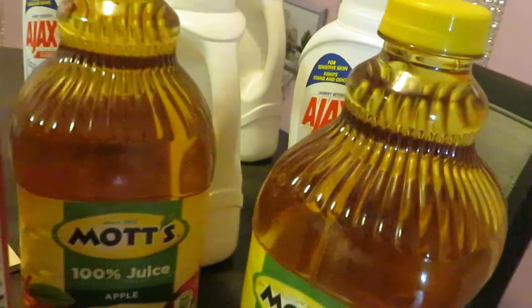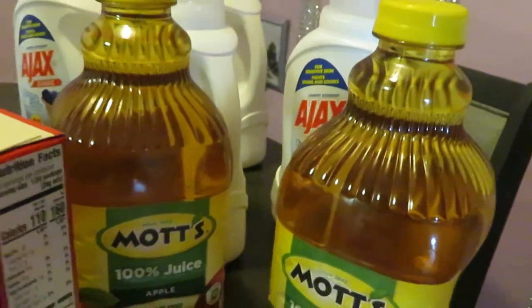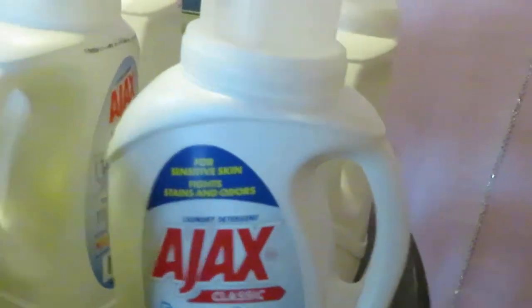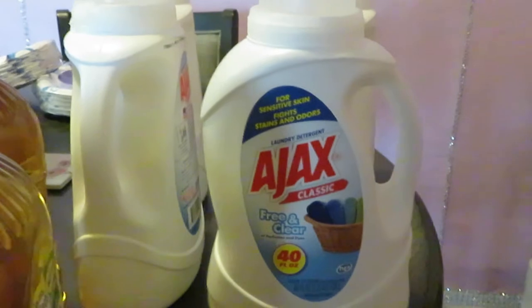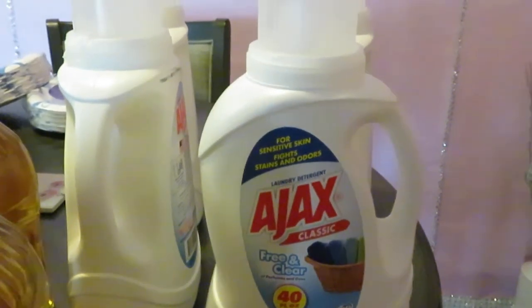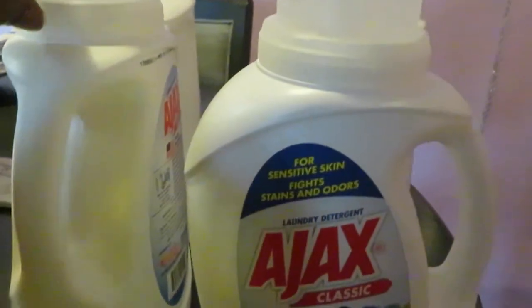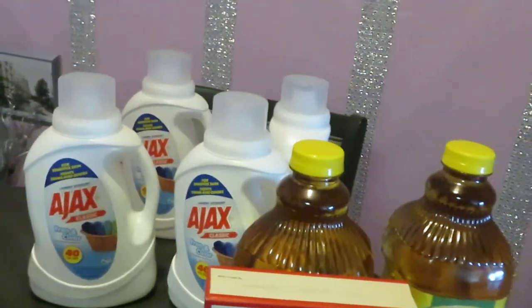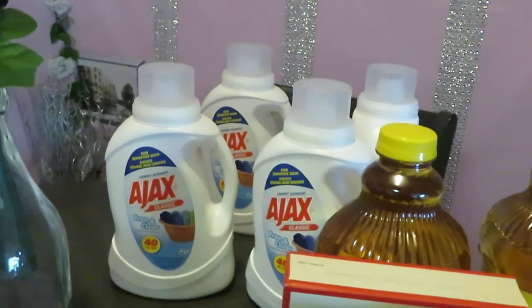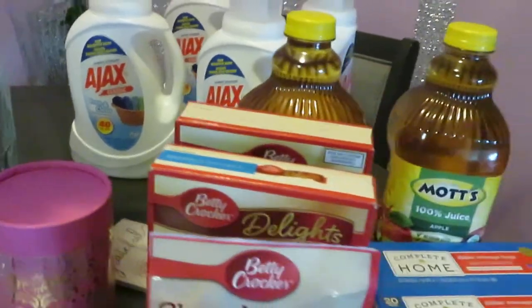The Mott's apple juice is two for five. I wanted to get the little six-pack but they didn't have any, so I went ahead and got the two for five for the girls so they can have some juice. Another deal they have this week is on the Ajax — 95 cents. 95 cents on the Ajax! I wanted to get all of it but gotta leave some for other people, so I picked up four — that's the maximum my store allows. Ajax, 95 cents for laundry detergent and it's the big 40-ounce ones. Make sure you guys go grab some of that.